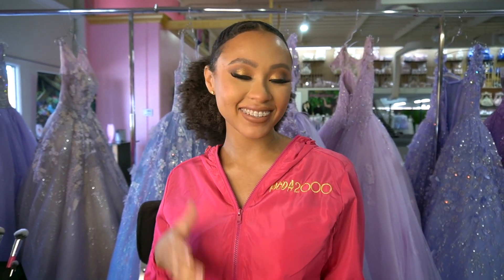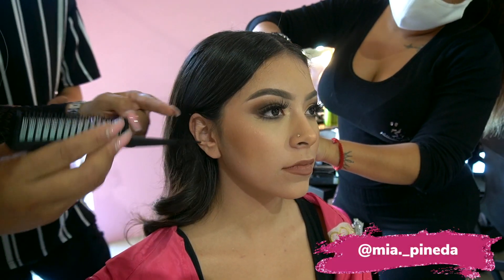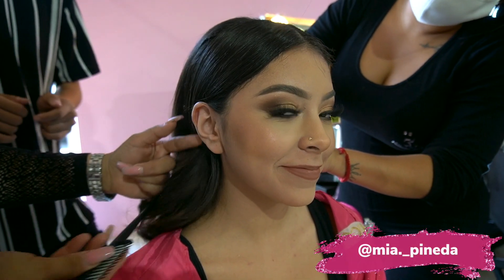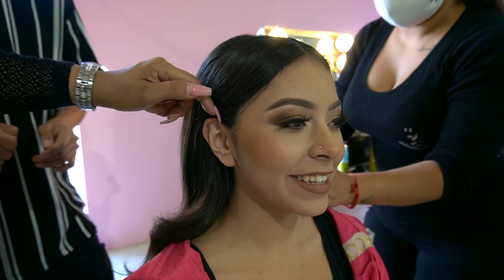Are you excited? Very, very! Almost there guys, almost ready. You look cute — got a slick pony. We're going with very chic looks today. Yes, cute cute cute. She is cute!